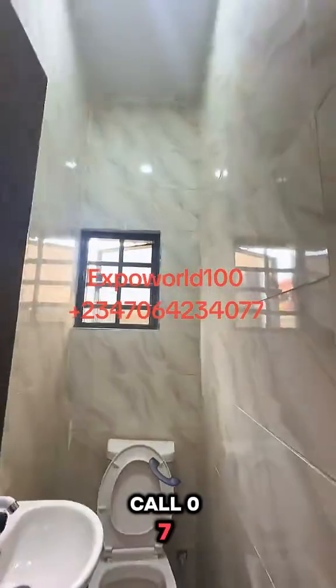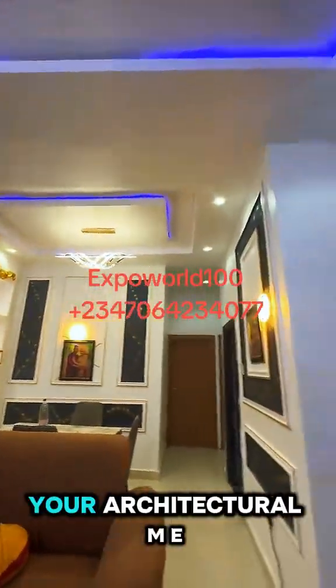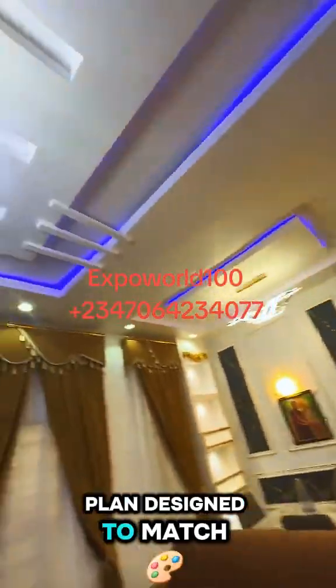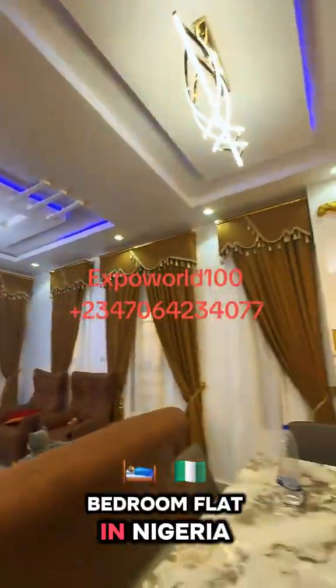Remember, inflation waits for no one. Call 070-64-234-077 today to start your building project now, and also to get your architectural, MEP, and structural building plan designed to match your taste, style, and standards. And more — just call to build a 2-bedroom flat in Nigeria. See you later.